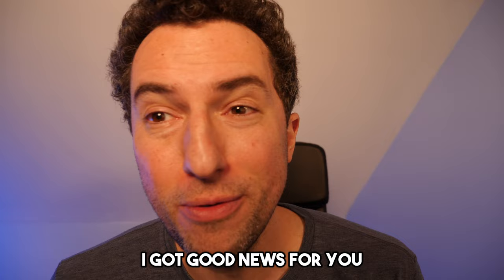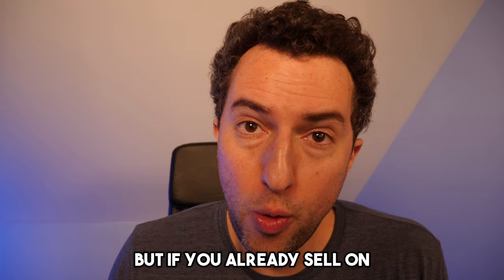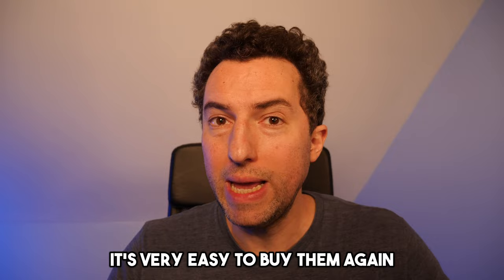I'm going to show you how to get ungated on groceries for free. The benefits of getting ungated on food and groceries are huge. Food and groceries is one of the most stable categories. The profit margins are not super big, but once you find profitable products, it's very easy to buy them again to replenish them.